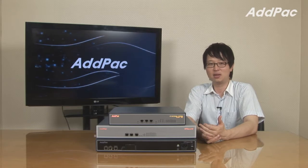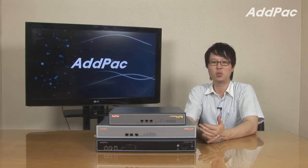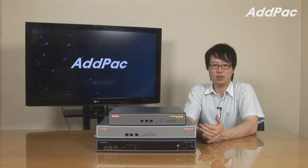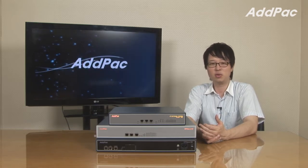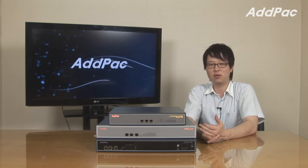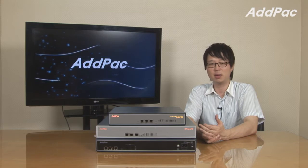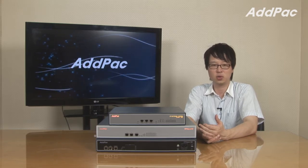Hey, I'm Lee with AdPak. Today I'd like to introduce our hybrid IP PBX: IPNX 180, 187, and 190. It's suitable for small and medium-sized companies, and it interworks with VoIP and video products to provide a variety of IP application services for your network.